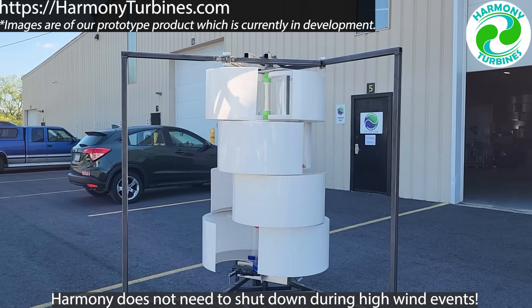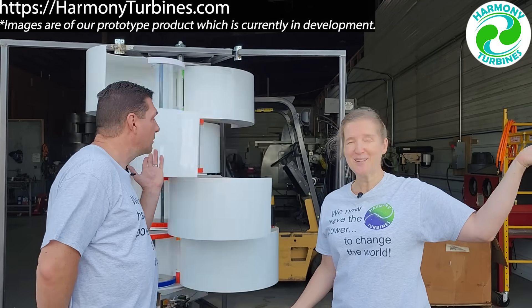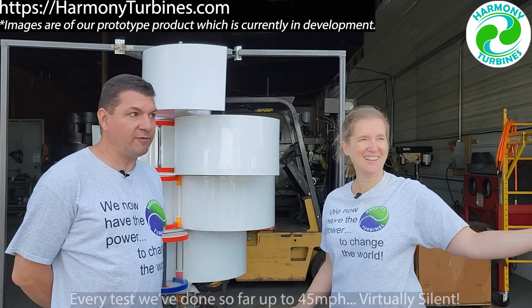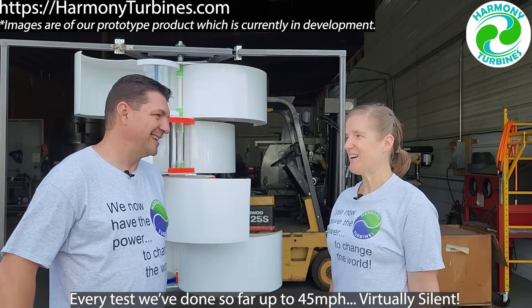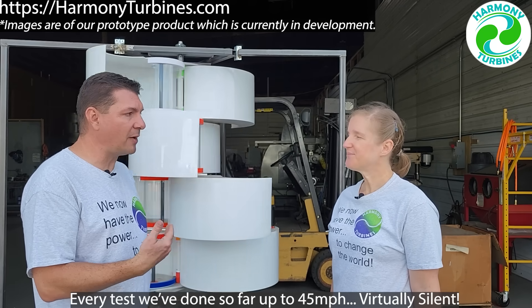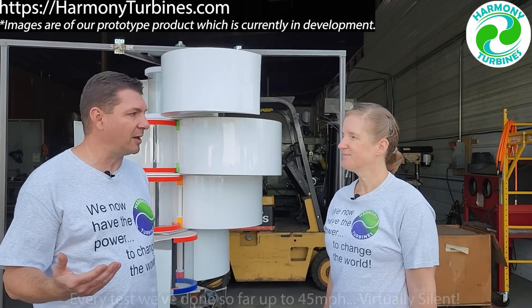What about the noise? Often when you drive out into the country and there's those big wind farms — there's no noise. Even in 20, 25, 30 mile an hour winds, every test we've done so far, no noise. That's awesome. It's because our whole geometry, everything about our design is different than wind turbines out there. And that's all I'm going to say about it.